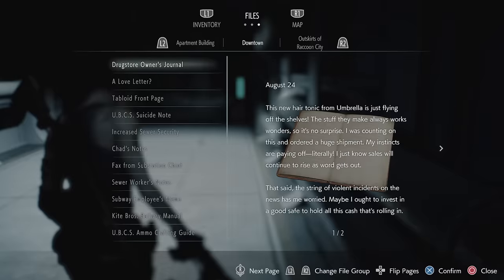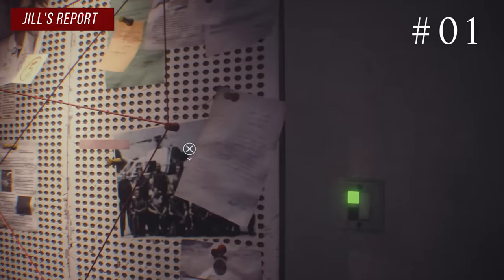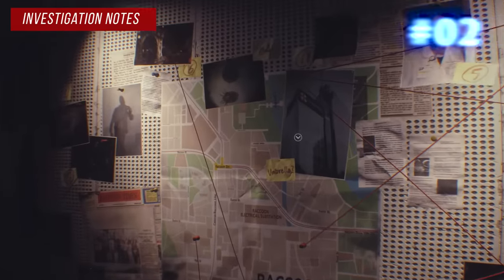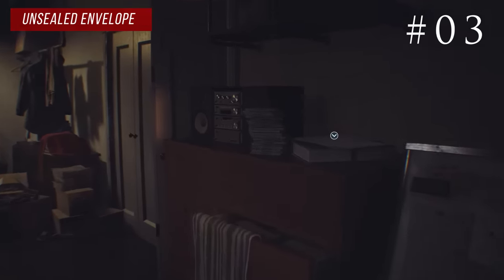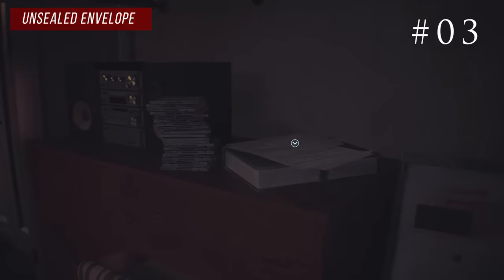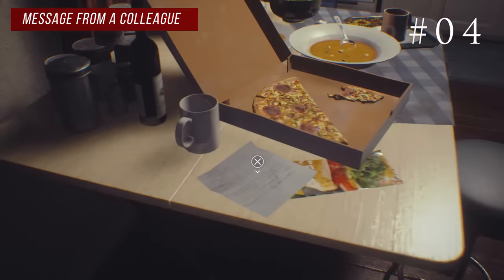There are four files in Jill's apartment. Jill's report is on the right side of the bulletin board. The investigation notes are the umbrella file in the center of the bulletin board, and the unsealed envelope is on the cabinet on the left side of the bulletin board. In the kitchen by the pizza you'll find the message from a colleague.